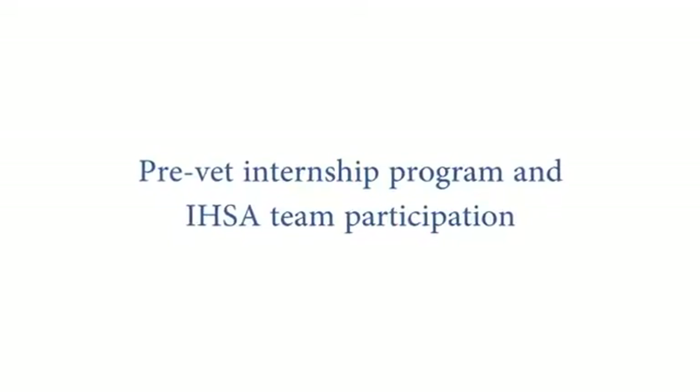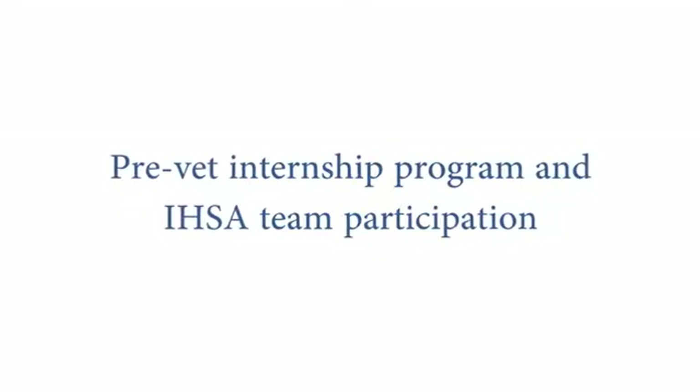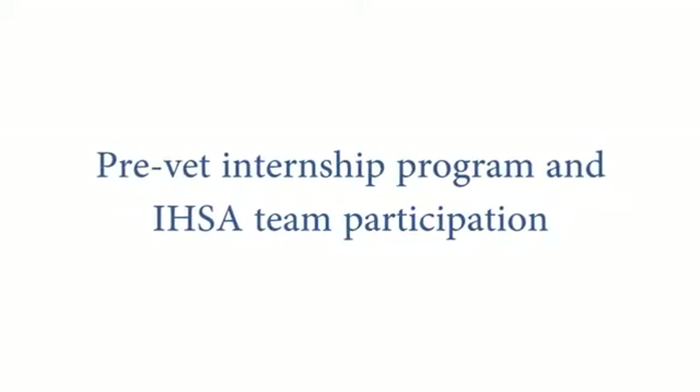Do most of the people participating in the Pre-Vet Internship Program also participate on the IHSA teams? That seems to be a trend — there are definitely a lot that participate in both.